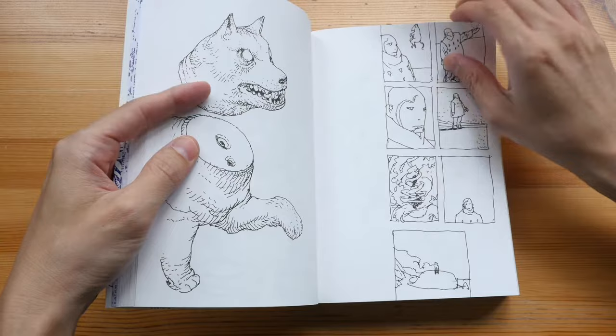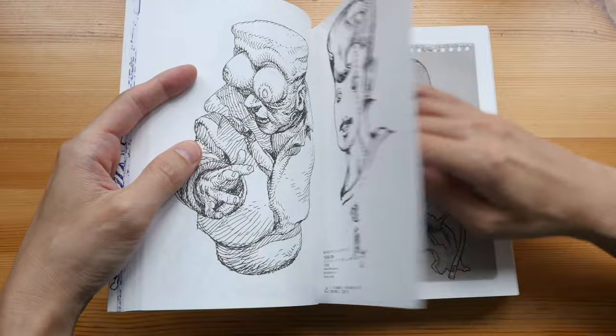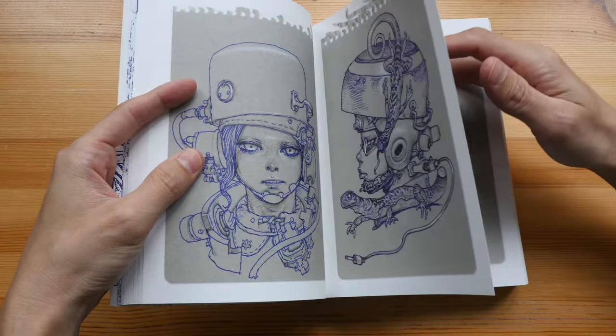His technique is definitely fantastic. There are detailed sketches as well as very simple sketches in the book. This book is just all about sketches, so there are no colored illustrations.